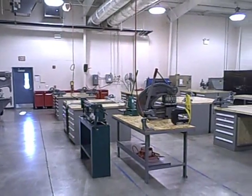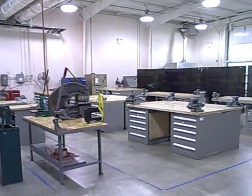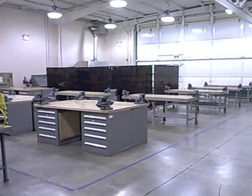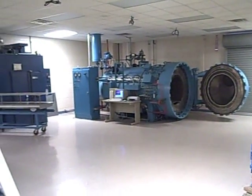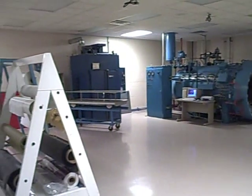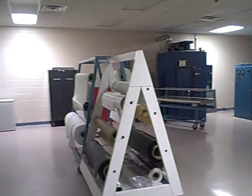MGC's aircraft structural technology certificate program combines aircraft sheet metal theory and skills with practical experience to prepare the graduate for successful entry-level employment, job retention, and advancement in the manufacture and repair fields.